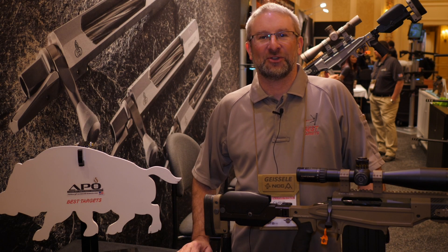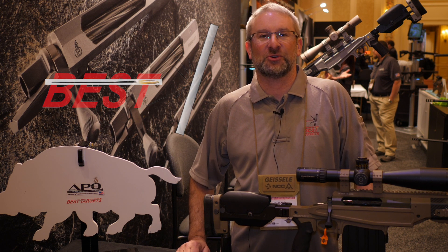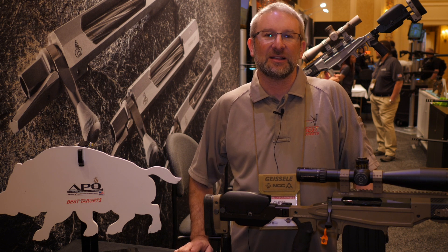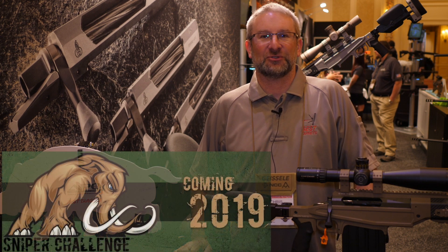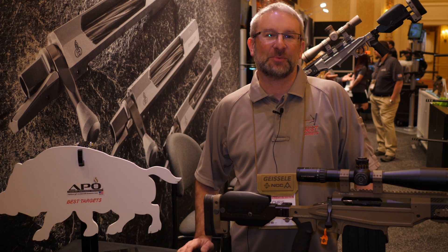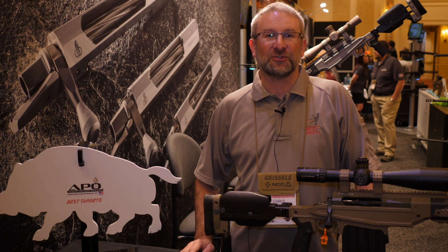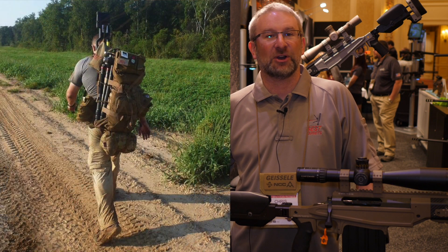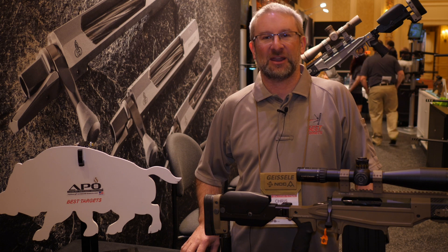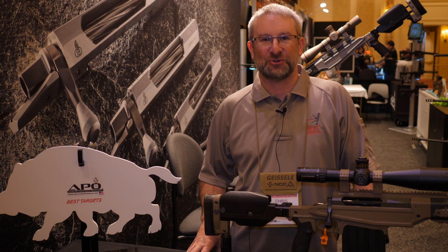Hi, I'm Chris Andrews with the Best Targets shooting team and we're here at the Ashbury Precision Ordnance booth at SHOT Show 2018. The Precision Rifle Network has asked us to talk a little bit about the Mammoth Sniper Challenge and what's important to be competitive there. The Mammoth Sniper Challenge is a three-day shooting event in three divisions that can include some hiking and rucking and overnight camping. Today I want to tell you about five key points to shooting stages at the Mammoth Sniper Challenge.